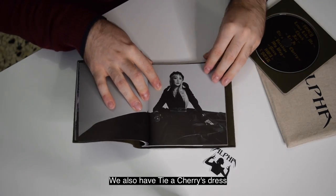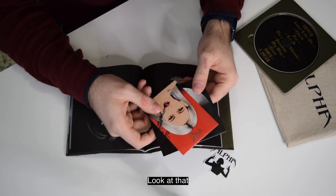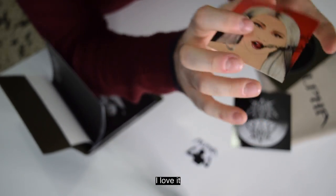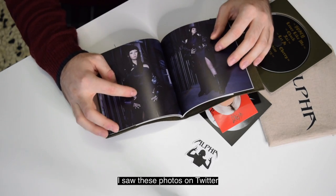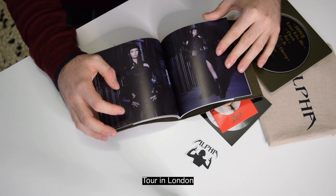We also have the Taya Cherry dress. Oh, a surprise — look at that! So we have two stickers. I love it. And then we also have these photos here. I saw this photo on Twitter when she announced the tour in London.